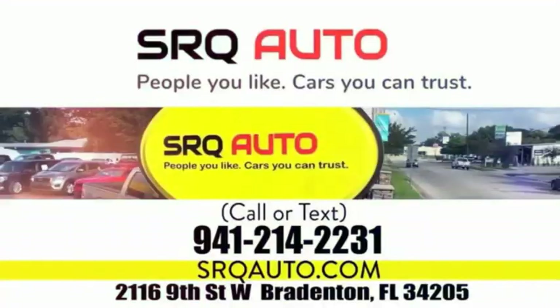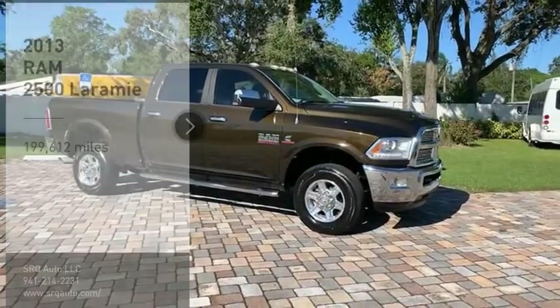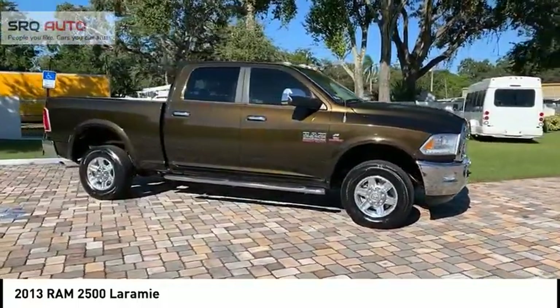SRQ Auto. People you like. Cars you can trust. Take a ride in the 2013 Ram 2500. The Ram 2500 is the 2010 Truck of the Year winner. It is the hardest working truck in the tow business.